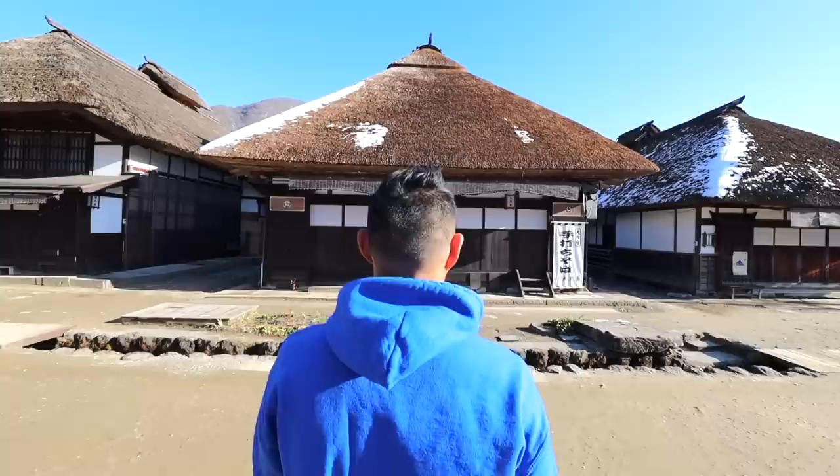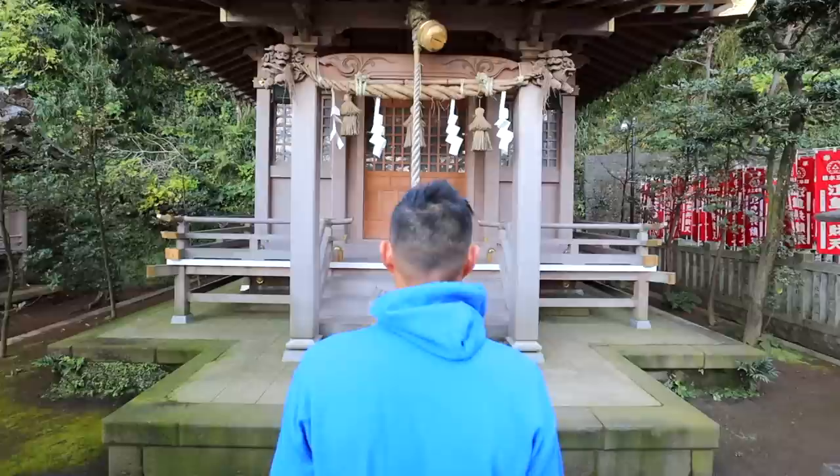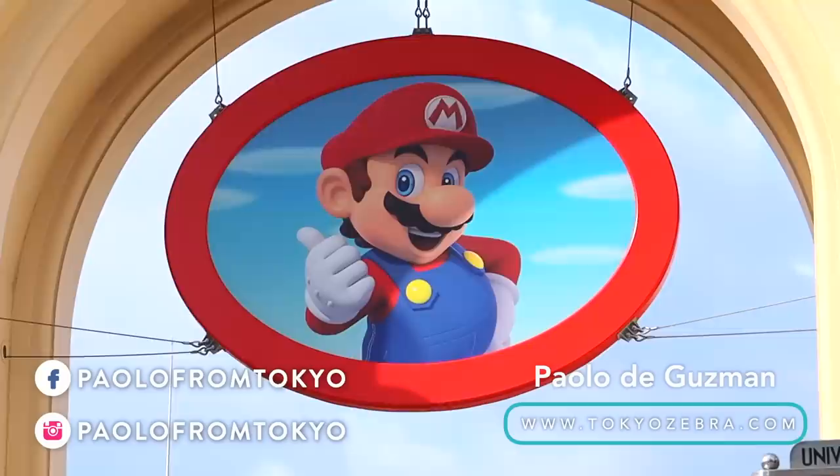This is a full tour of Japan's Super Nintendo World. Today we are in Osaka, Japan. I wanted to show you this place for such a long time, but it hasn't been open because of the state of emergency. It recently opened, so now I can give you a full tour.